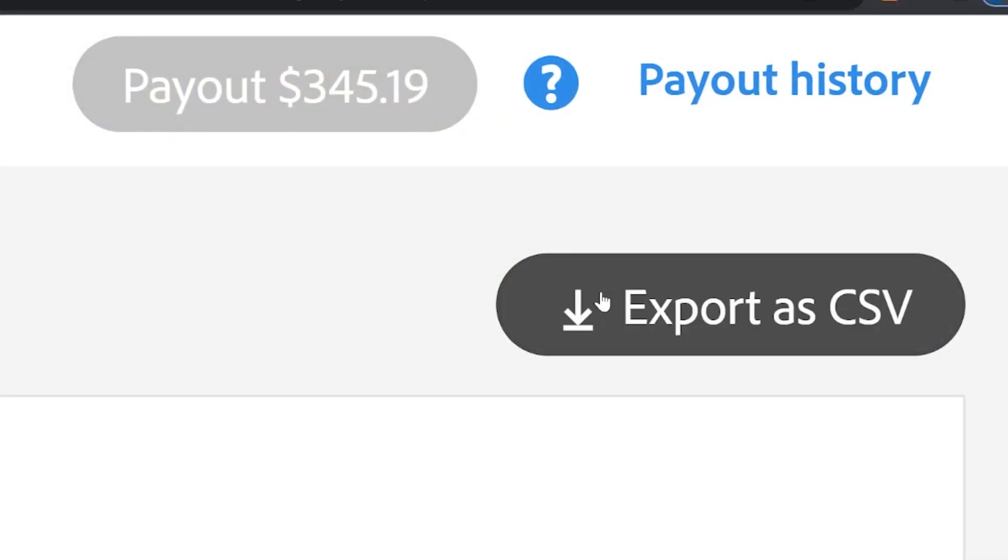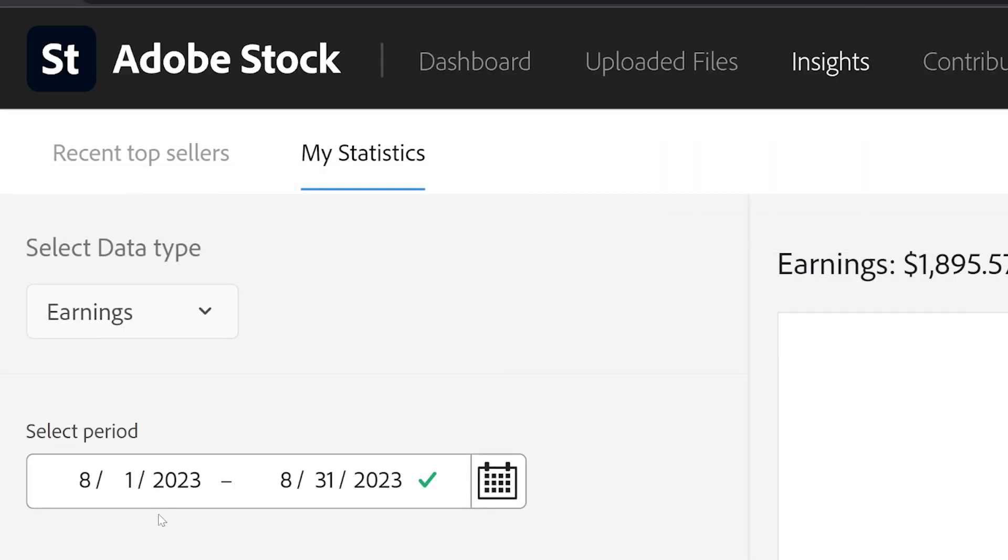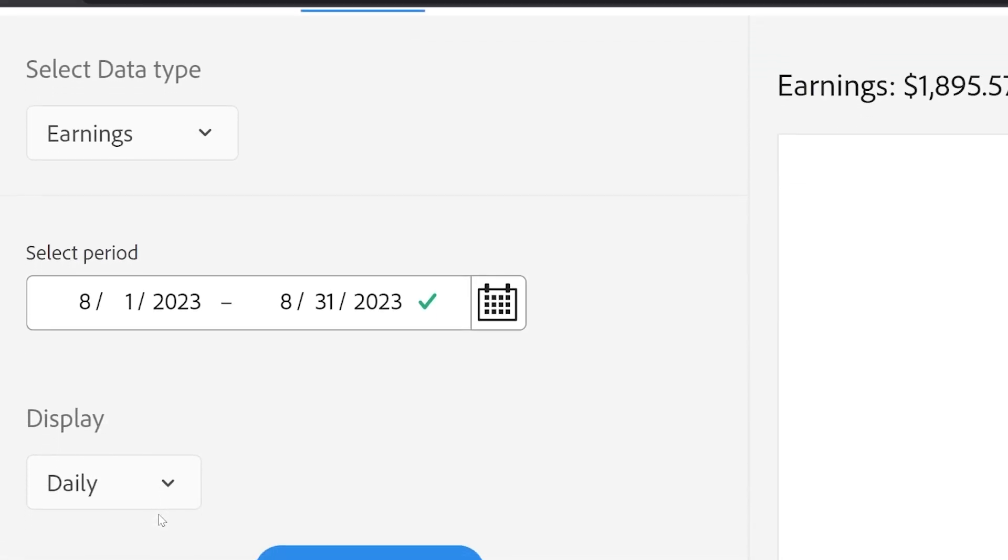And that's a good segue into what I want to cover next: what topics performed well for me in August. Like I do each month, I downloaded a CSV file from my Adobe Stock dashboard and put my sales into buckets by topic to see which ones are the hottest selling topics for the month. Here are the results.